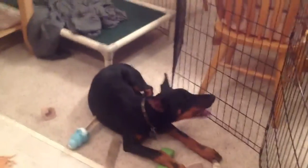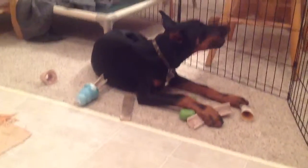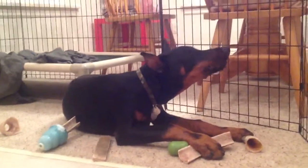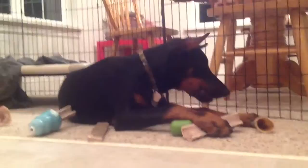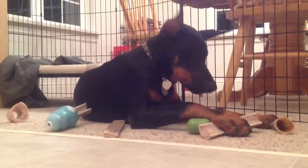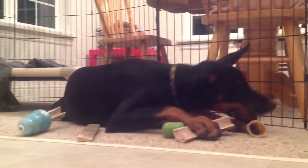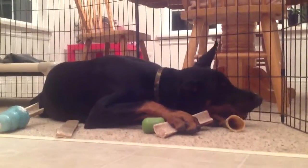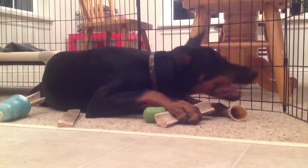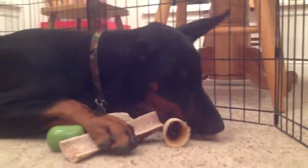He's pretty cute, admittedly. All 55 pounds of him. They're really perfect.